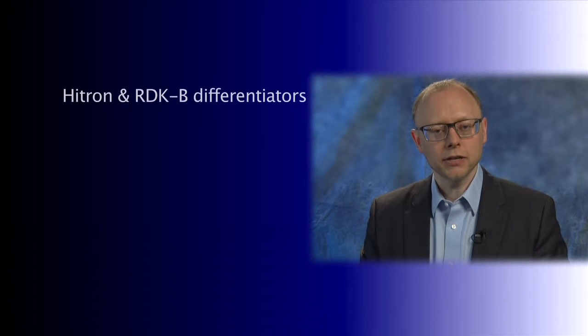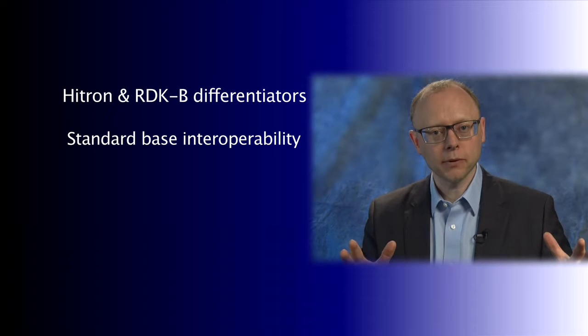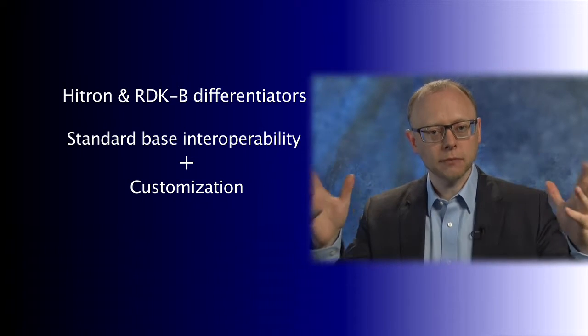So Hytron joined RDK to bring together the best of both worlds — the standard-based interoperability functionality that RDK brings, along with the Hytron special sauce of customization. Hytron believes that this is the big idea.